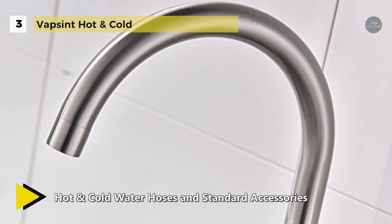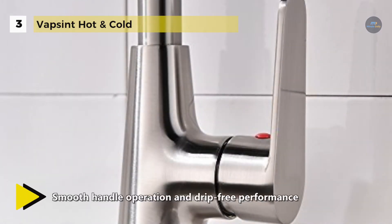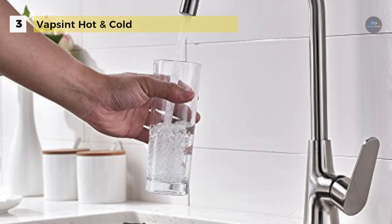It has a thickened copper stainless steel base that provides more stability to the faucet body. It is directly attached to water supply lines before you put it in the sink. Also, the ceramic disc valve provides a lifetime of smooth handle operation and drip-free performance.